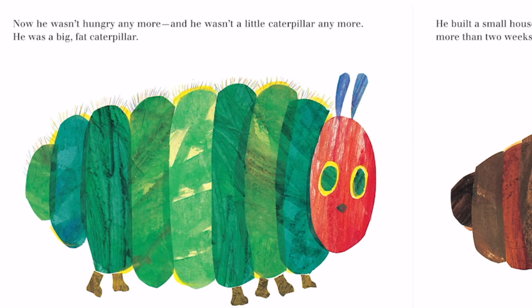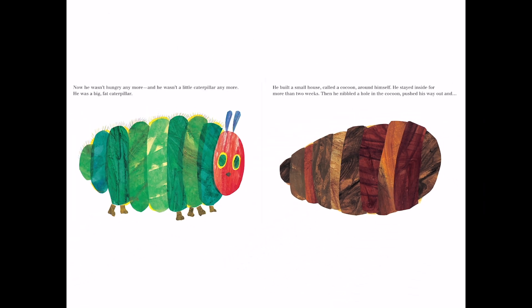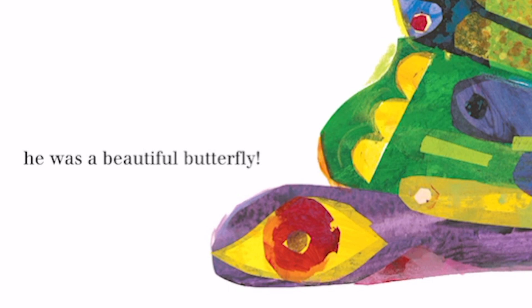Now he wasn't hungry anymore, and he wasn't a little caterpillar anymore. He was a big, fat caterpillar. He built a small house called a cocoon around himself. He stayed inside for more than two weeks. Then he nibbled a hole in the cocoon, pushed his way out, and he was a beautiful butterfly.